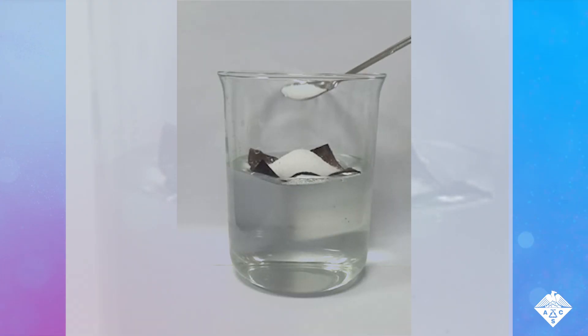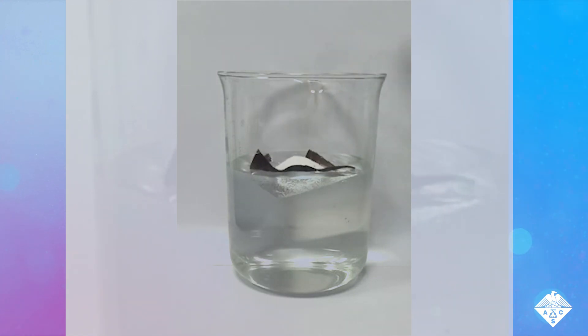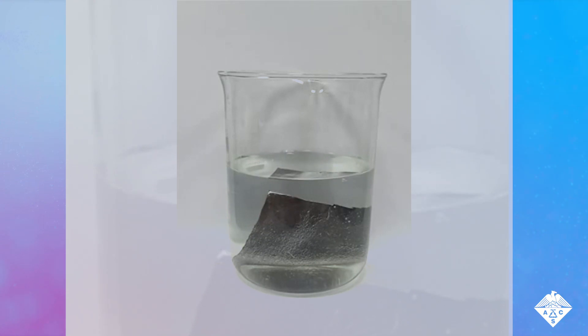Finally, the material stayed afloat when holding up to 35 times its weight, because of nanoscale air pockets that formed where the coating attached to the fabric.